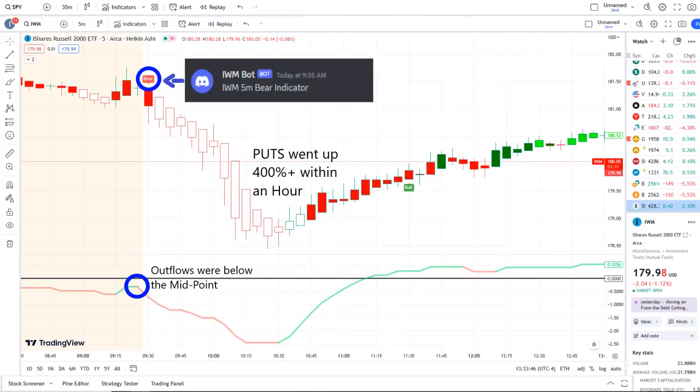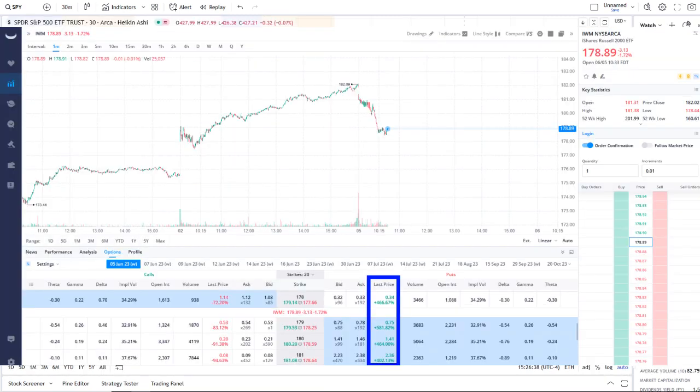The home run of the day was from our IWM bot. Our IWM bot sent out a bear indicator at 9:35 AM, and from that moment forward outflows crossed the midpoint to the downside — pure weakness on 42 Vision — and put options went up 400% plus within an hour. As you can see popping up within the screen, within the options chain, some options even went higher than that.